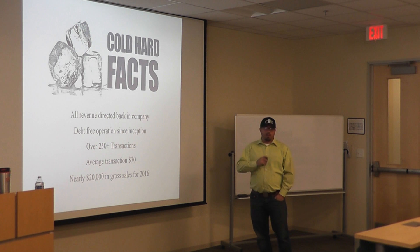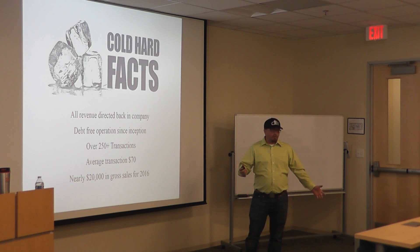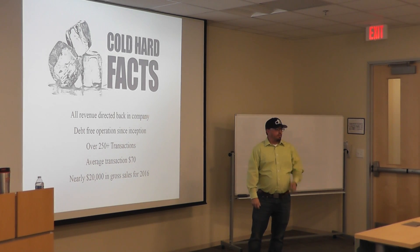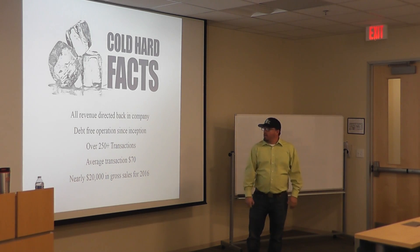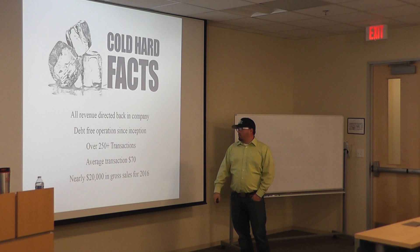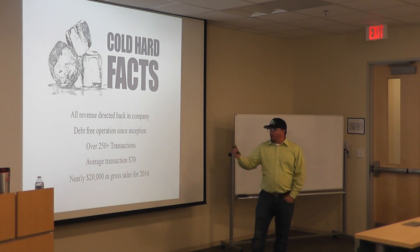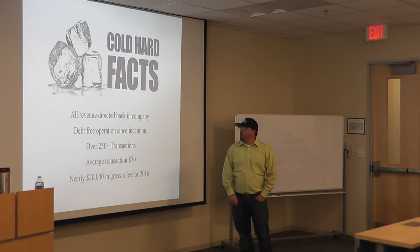Here are the facts of the company. I take all the profit I make and dump it back into the company. I have a day job and I don't pay myself yet because it's a startup. It's been debt-free since I started it. I had a lot of equipment from the start and I've been putting money back in buying more equipment. I've had over 250 transactions, with an average transaction around $70. I've made almost $20,000 this year in my first year, which is way more than I ever expected — and now I know I can grow the business.